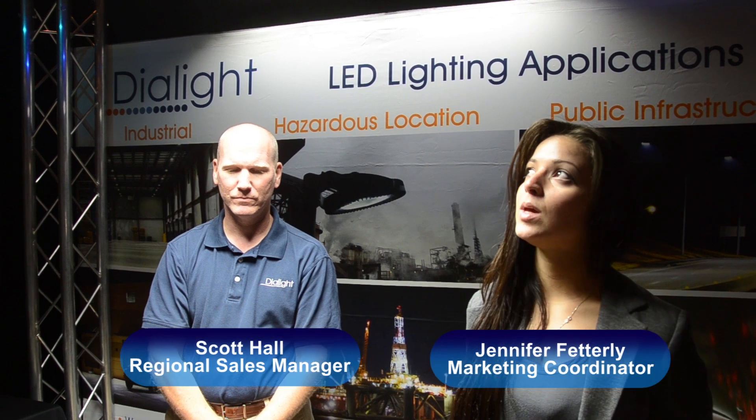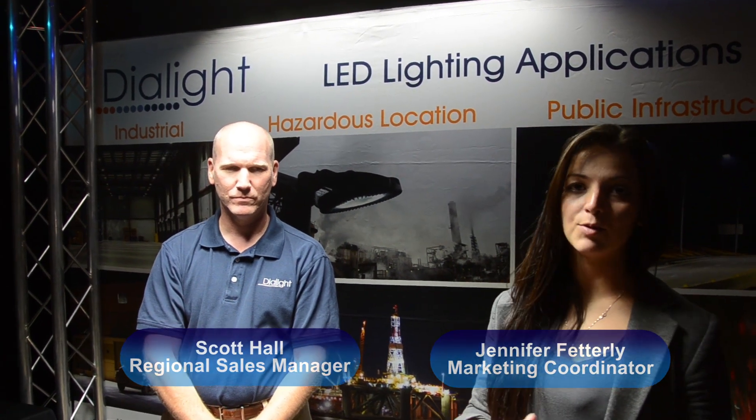Dialade is an LED company. We manufacture all of our LEDs — we actually build them from the inside out. Everything inside of this is made by Dialade.